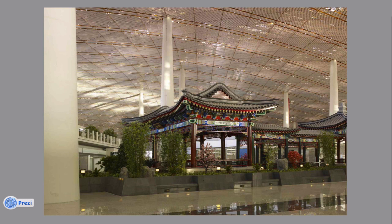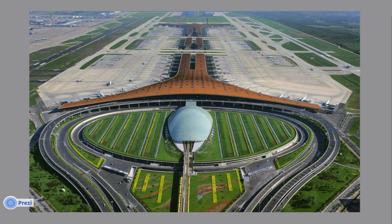Foster and Partners designed not only an airport that embraces Chinese culture, but also an airport that expresses a sense of welcoming, uplifting, and togetherness.